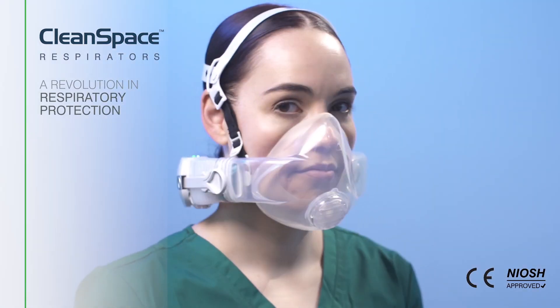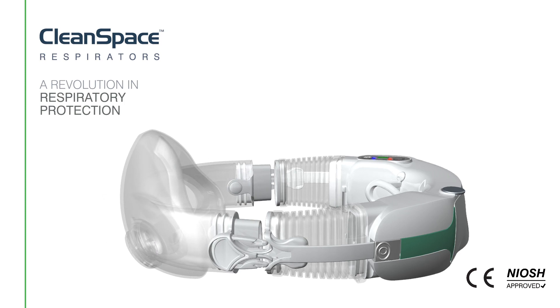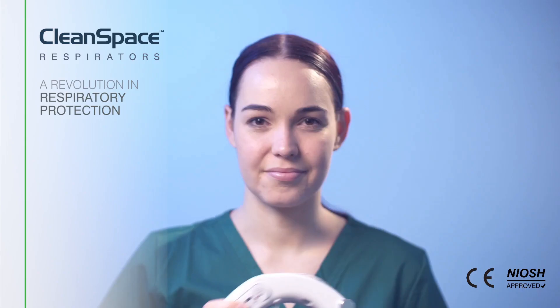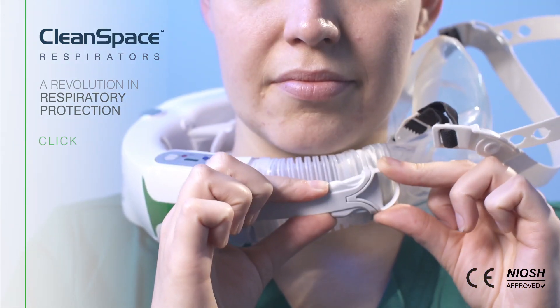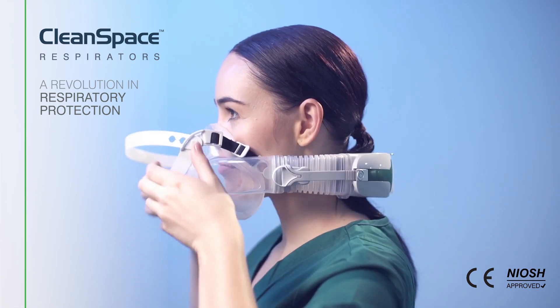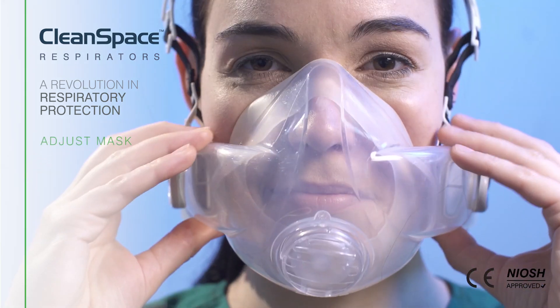CleanSpace Halo is simple to use and can be donned in under 10 seconds. Switch on. Click. Fit harness. Adjust mask.